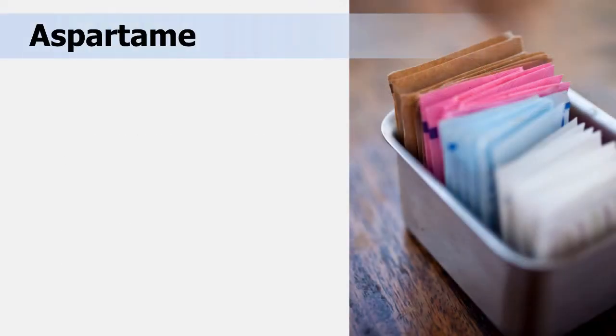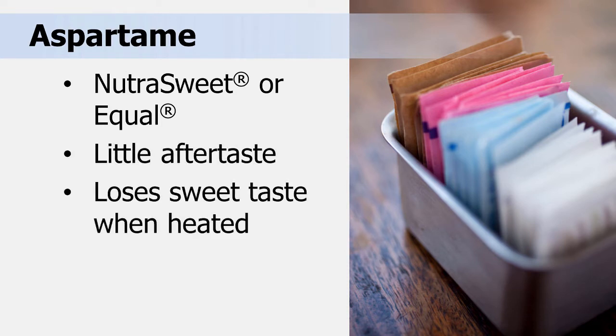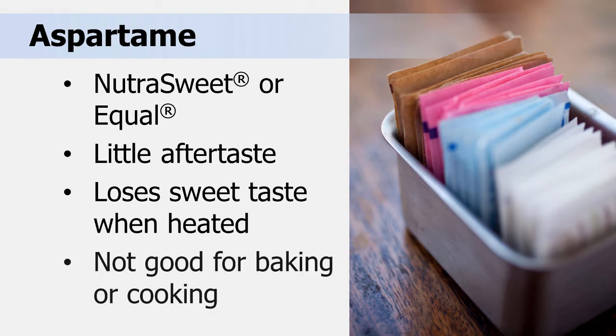Aspartame, also known by the trade name NutraSweet or Equal, has very little aftertaste, but loses its sweet taste when heated, so it is not used for baking or cooking.